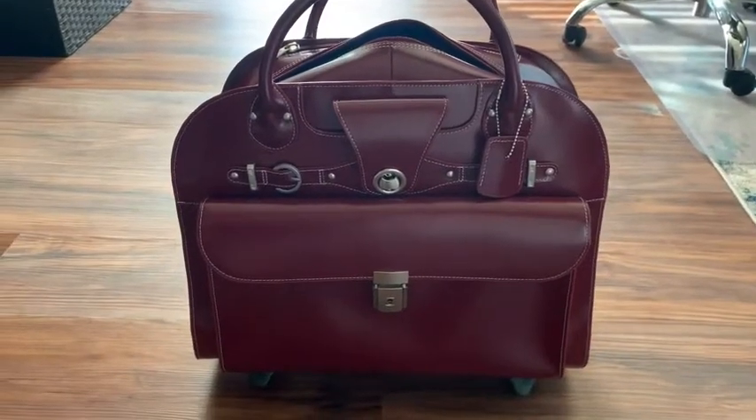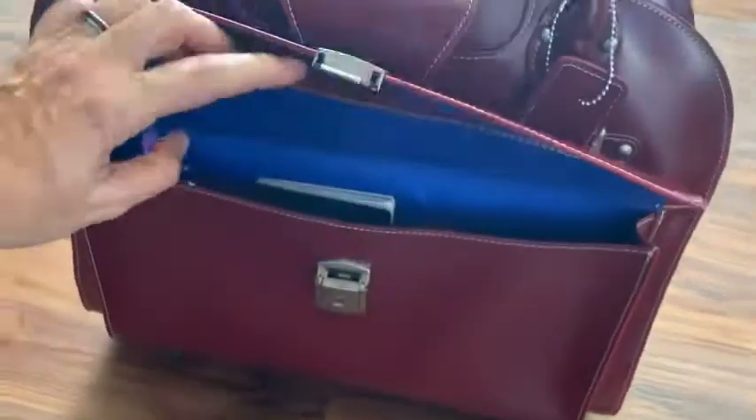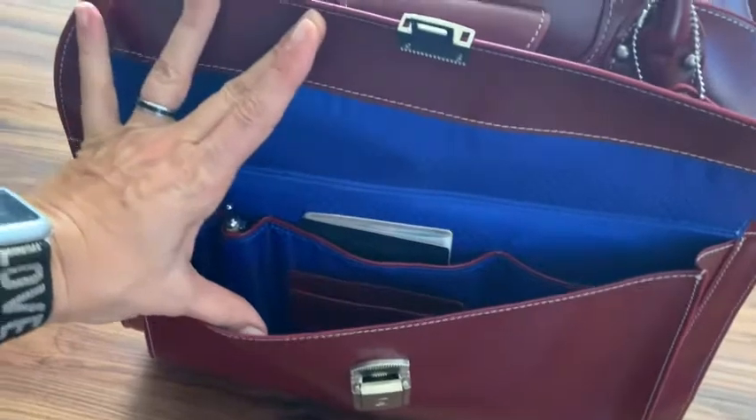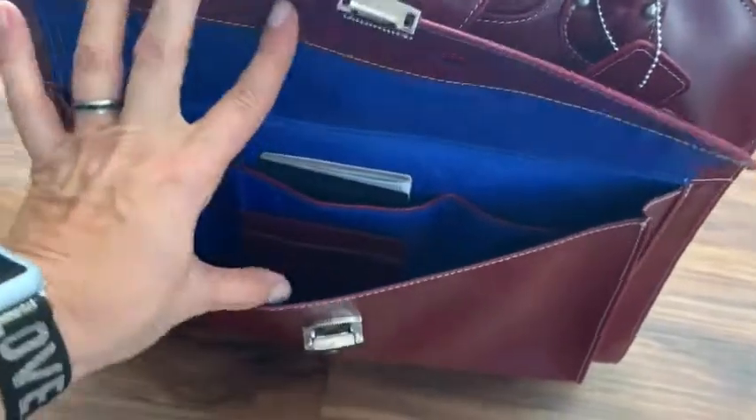Here's the briefcase from the front in a beautiful red leather. It has a contrasting blue color on the inside. Not only is that sharp, but it makes it easy for you to see what's inside, and the interior kind of brightens it.